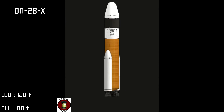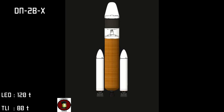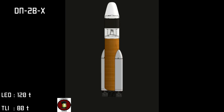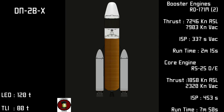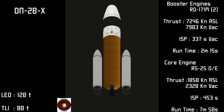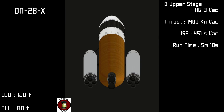The top end of the medium lift category is the DN-2BX. This DN series launches on the same platform as the 1AX but features a new higher capacity upper stage for even higher payload capacity. The versatile B upper stage features upgraded avionics hardware, reaction control systems, and the ultra high performance HG3 vacuum engine.